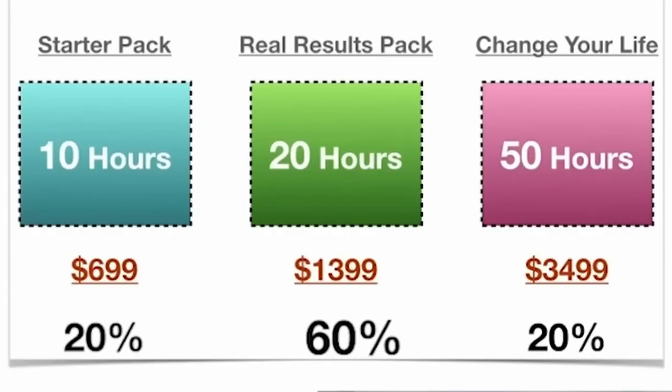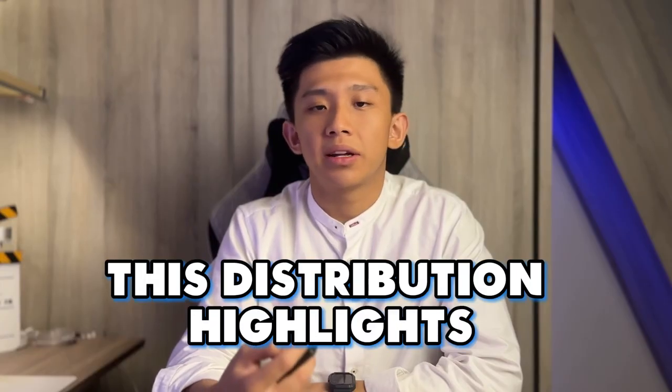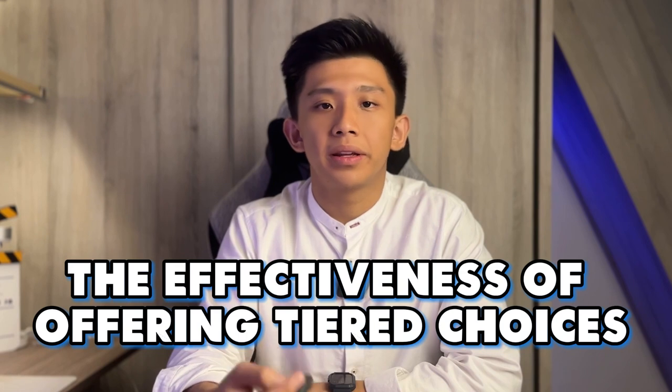According to the 20-60-20 principle observed in consumer behaviour, when presented with these 3 options, 20% of consumers tend to choose the lowest or starter option, 60% opt for the middle or standard option, and 20% go for the highest or premium option. This distribution highlights the effectiveness of offering tiered choices.